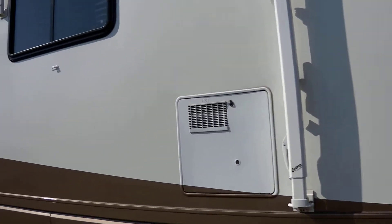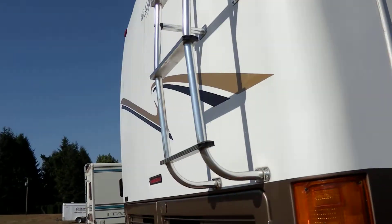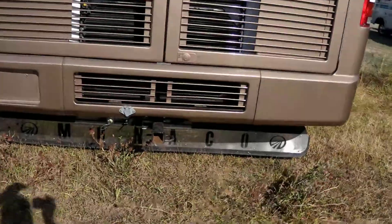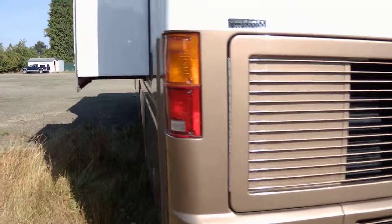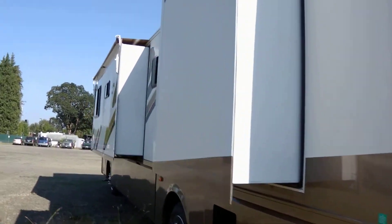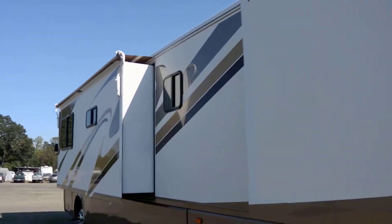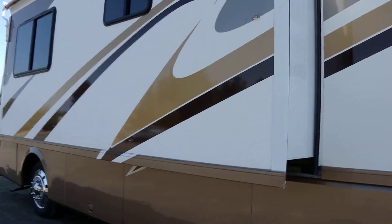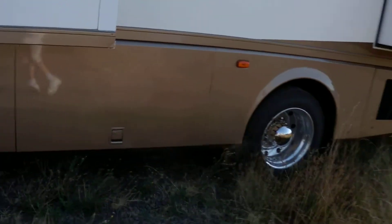It cost about $4,000. It's got a ladder on the back, backup camera, has a hitch. I'll walk inside and show you the floor plan on the inside. This coach is extremely clean, lots of storage down below. I've got more pictures.